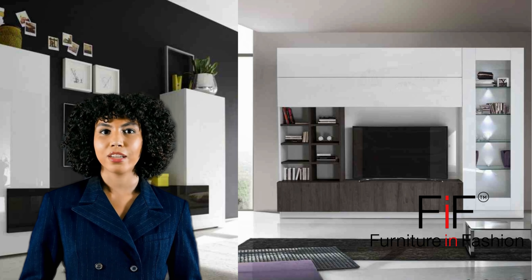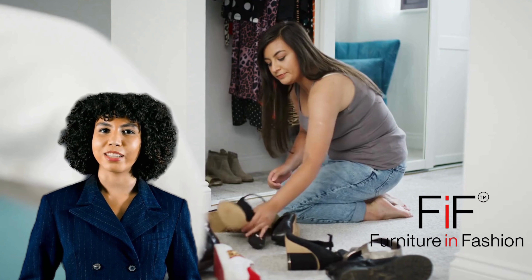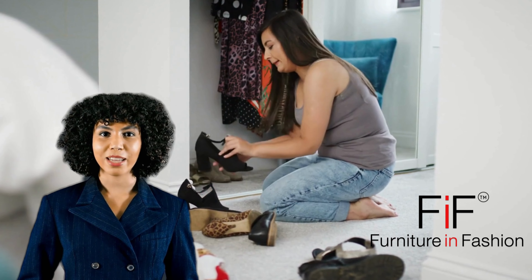Smart storage solutions. Explore our range of chic shelving units and versatile storage cabinets. Create a harmonious home — achieve a clutter-free oasis that reflects your style.